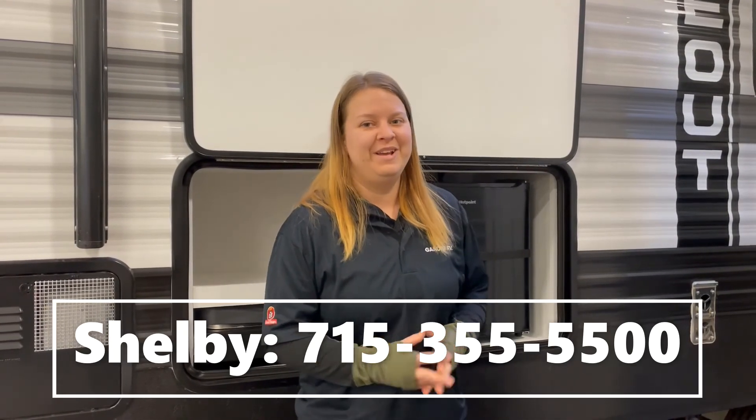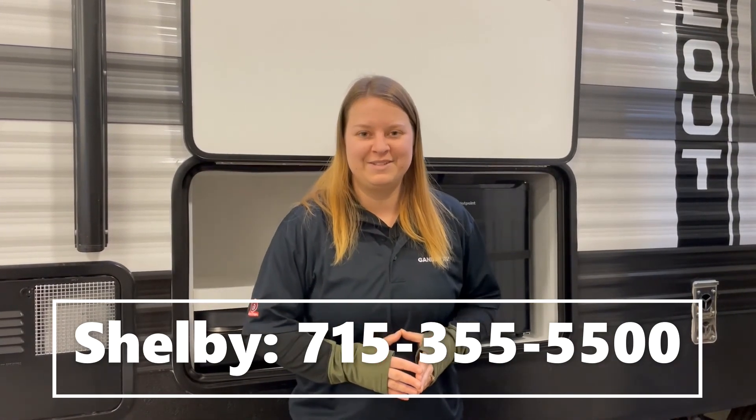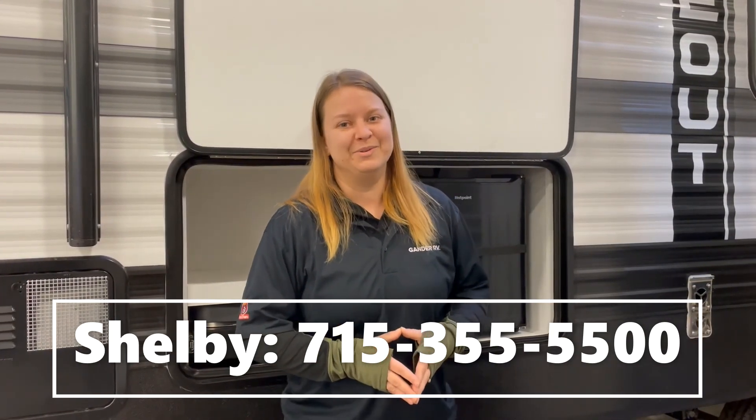Again, my name was Shelby. This is the 2022 Keystone Hideout 28 RKS. If you're interested in this camper or any of the other campers we have, I would love to talk to you at 715-355-5500.